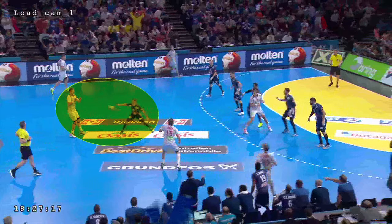The offensive defender, number 21, actively tries to disrupt the timing of Norway's attack.